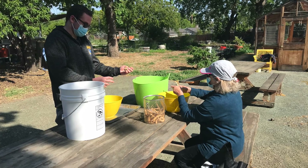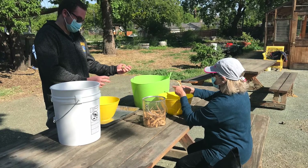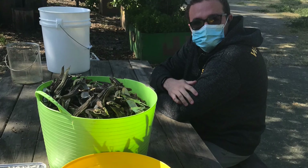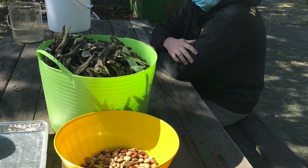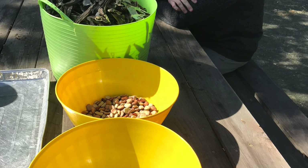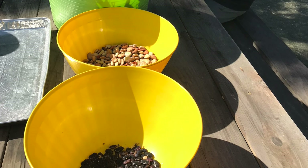Over here these two are shelling scarlet runner beans and placing them into separate buckets, organizing them for us. Once organized, these will get planted into the field and grow into beautiful red flowers for the hummingbirds and bees. So very helpful.